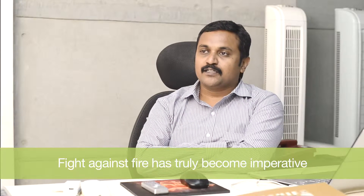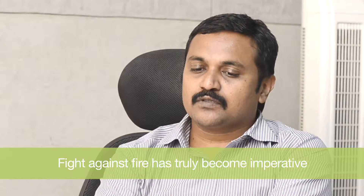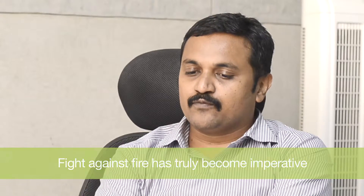A few months back, an incident took place in Surat. After that, fire resistance is always a big criteria. Because if a material takes time to catch fire, it will give people time to leave that area. And it will also help prevent the fire from running out to other floors.